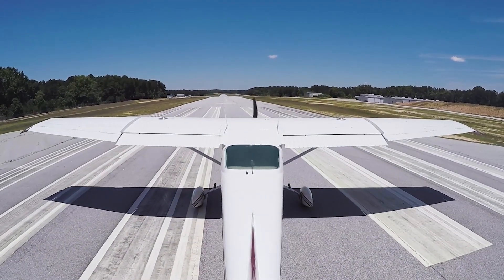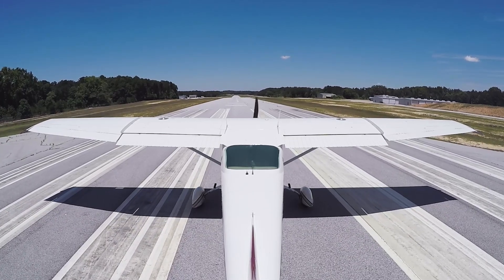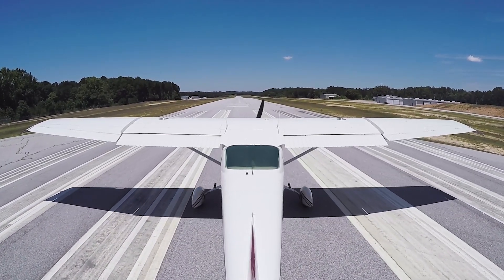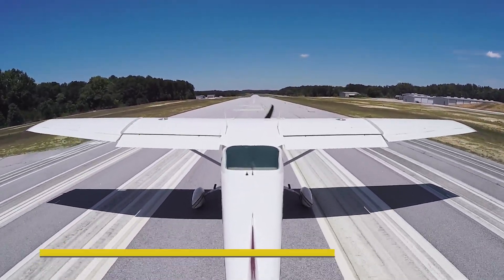The biggest danger during the takeoff phase is probably engine failure, resulting in a loss of thrust. This can be a partial loss or a sudden complete loss. The scenario we're going to discuss is engine failure during the takeoff roll or shortly after rotation with runway remaining.